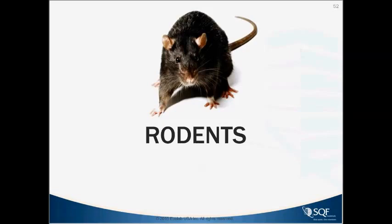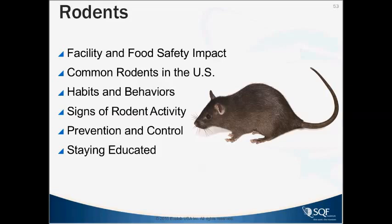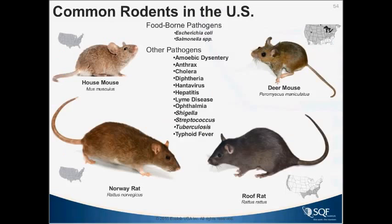Moving on to rodents — we'll cover the same common things we did with flies: what are the species, the habits, signs of rodent activity, and then prevention and control. In North America, we're dealing with four major species: the house mouse, which is by far the most common; the Norway rat and roof rat; and in certain parts of the U.S., deer mice. Most important are the house mouse, Norway rat, and roof rat — rats are big, mice are small, with some behavioral differences to consider.